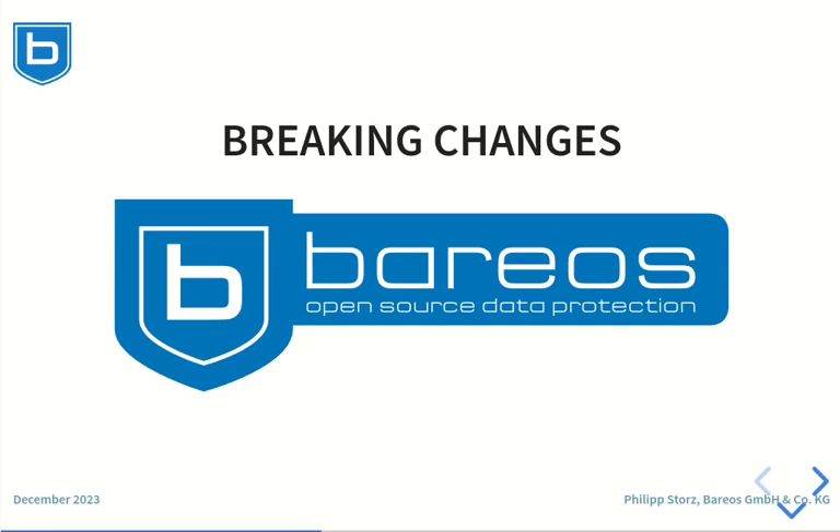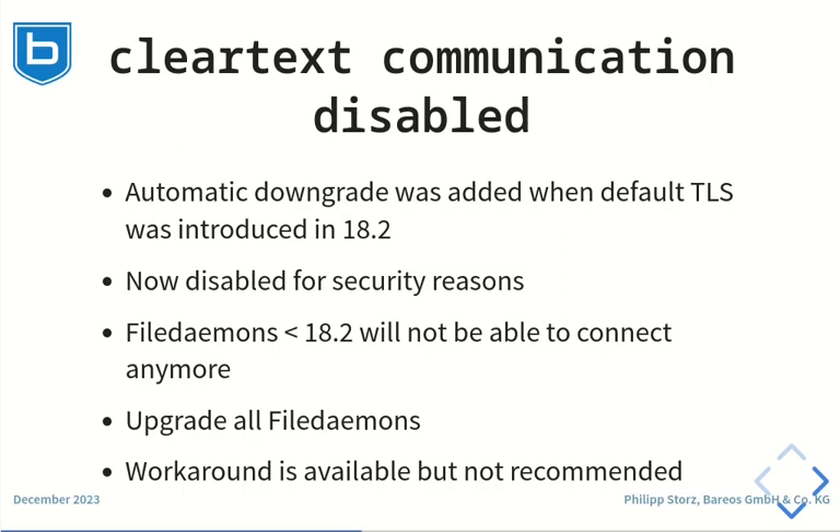Now let's have a look at the breaking changes introduced in Barres 23. Barres 23 disables connection downgrade to clear text communication for security reasons. When the default TLS PSK encryption was introduced in Barres 18, a lot of legacy clients were in use. To make the transition to TLS PSK as smooth as possible, the client protocol was probed and a downgrade to the old clear text protocol was allowed. Today Barres 23 disables the connection downgrade to clear text by default to make sure that the connection is always TLS secured.